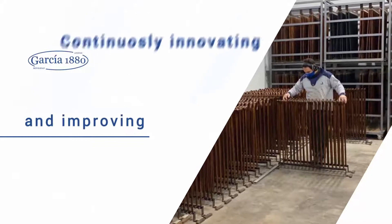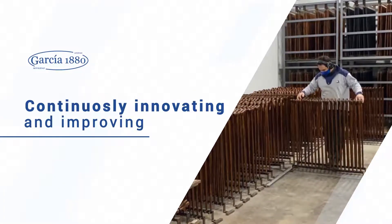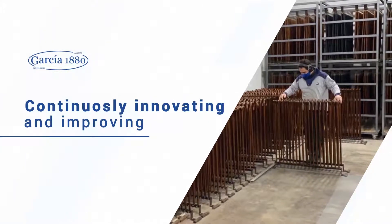All of this has allowed us to continue innovating and improving continuously so that Garcia 1880 remains the leading company in the sector for many years to come, both in Spain and in the rest of the world.